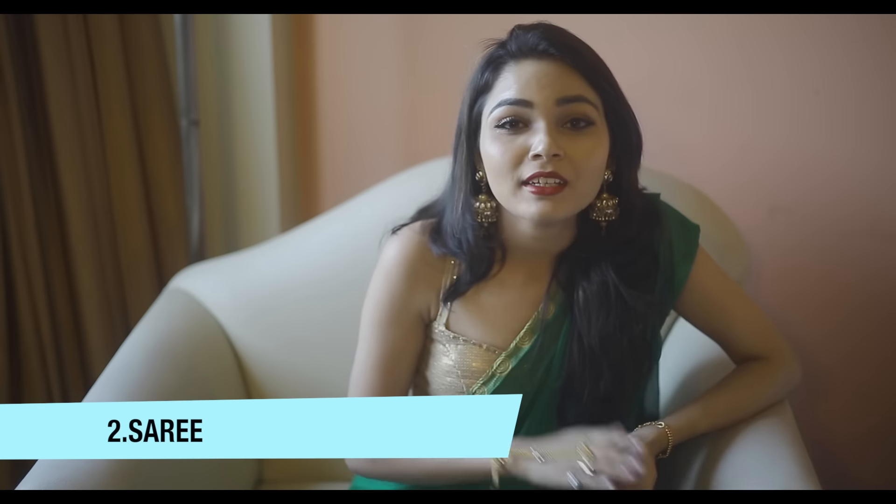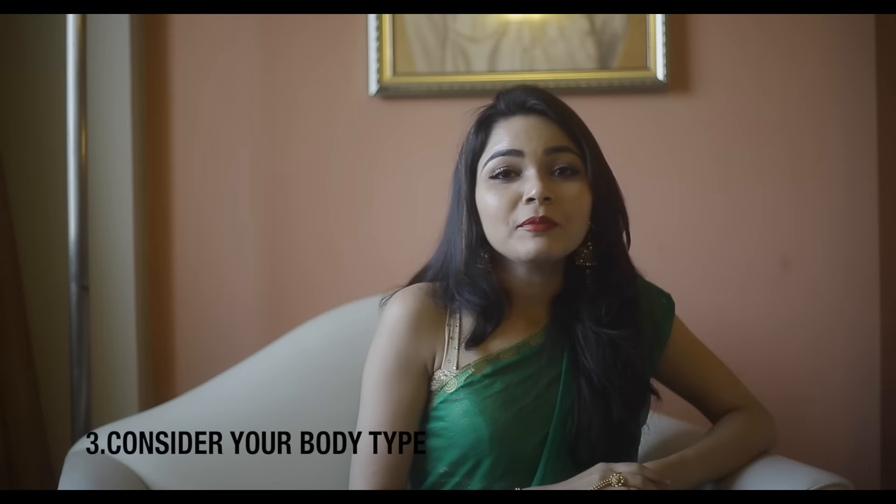When you are wearing a saree, pay special attention to the blouse that you wear it with. Go for the designer ones. If you want to flaunt your beautiful back, go for backless blouses and bring out that sexy diva in you, and still manage to look elegant in a saree.